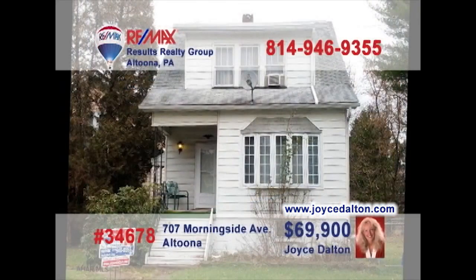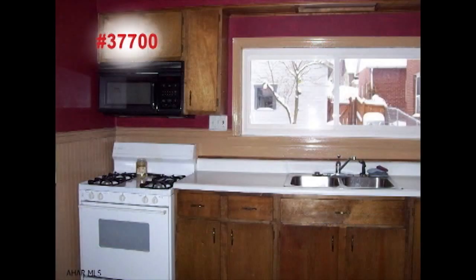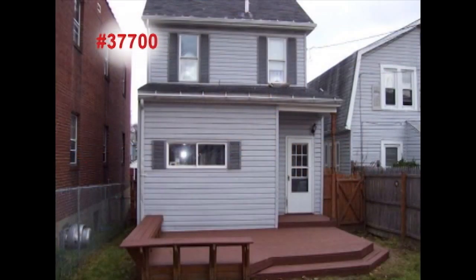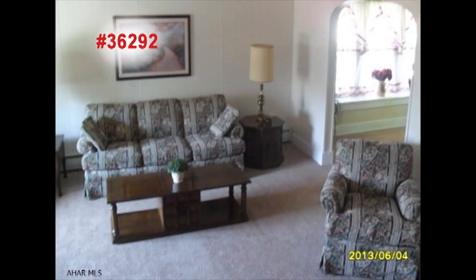Welcome back to the RE-MAX Parade of Properties. Galitzen is our next stop to see this home presented by Dolores Capriotti. Stunning hardwood floors flow throughout the home, like in this living room with the brick fireplace. All your favorite meals will be tastier in this elegant dining room. The kitchen is clean and well lit, ready to go to work. Let the kids tire themselves out in the backyard before heading to one of the three bedrooms. Schedule a personal tour with Dolores right away.